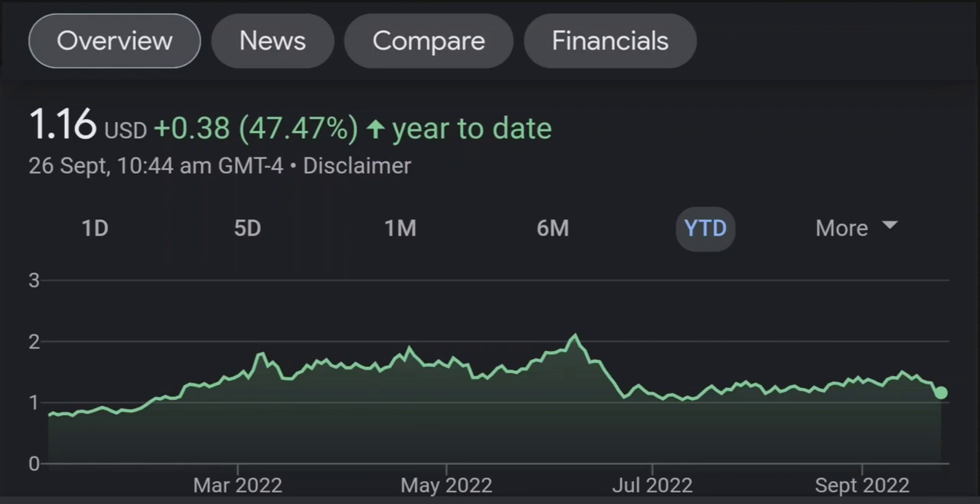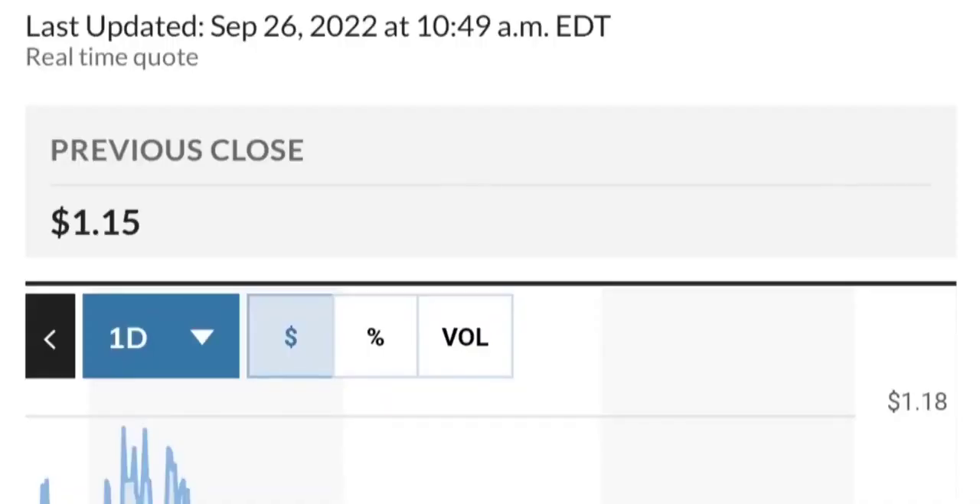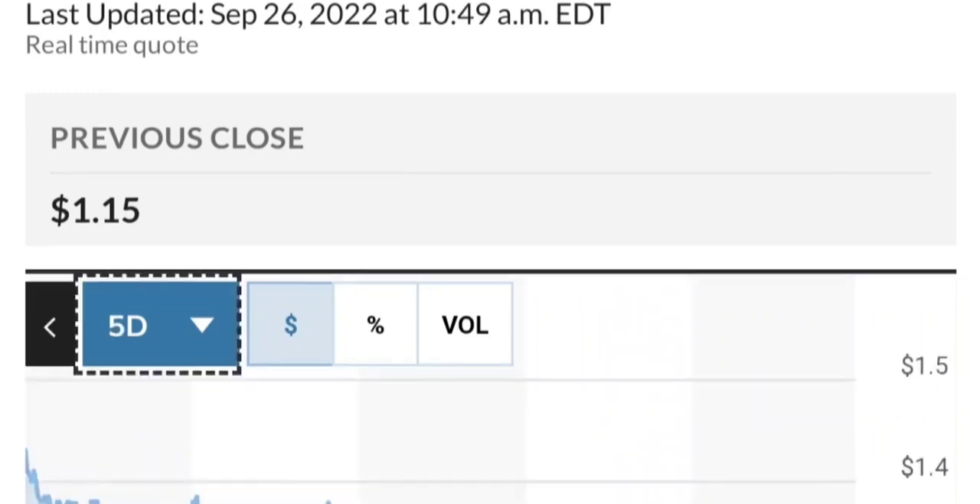Zooming out to the daily chart, it is still looking bullish — still in an uptrend and still within this symmetrical triangle. So far it is respecting this yellow trendline, but if it breaks below 1.50 for the next two days I would be concerned. If you were in a position, I would probably close the position. I got into the trade this morning at 1.51, and right now it's at 1.53.